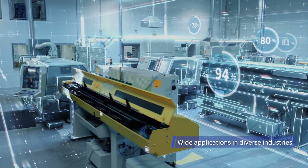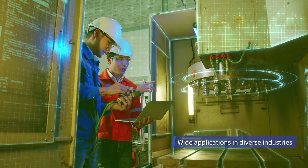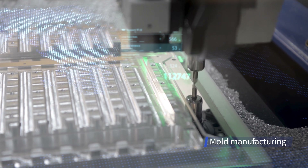Consequently, it will create unexpected value for you. Machine tool probes are widely used in various machining centers in 3C electronics, mechanical heavy industry, mold manufacturing, and other industries.